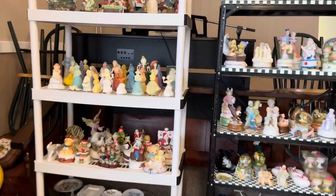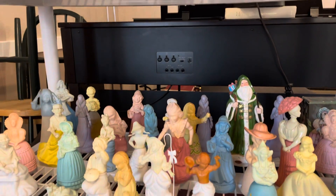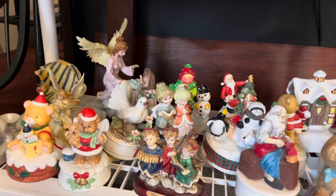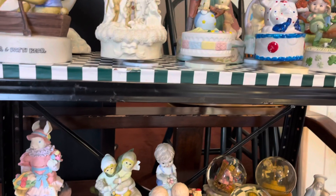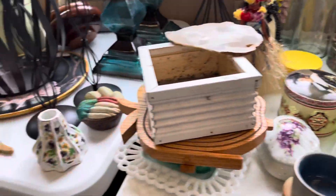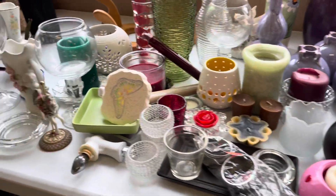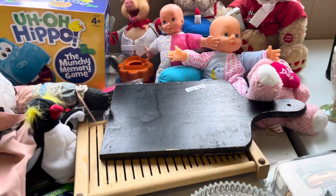Let's check out the figurine area. These are Avon. A lot of cute ones but nothing distinct enough for me to necessarily buy for resale — nothing is really standing out to me. Here's the glassware and china. I don't really see anything that is for our shop — some cute little babies there.